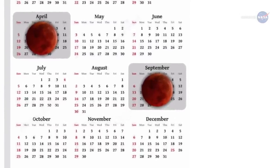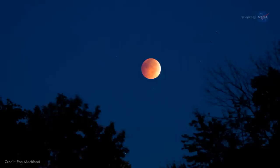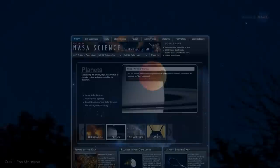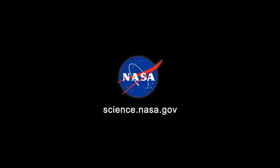Perhaps the heavens have saved the best for last. If you live in the eclipse zone, mark your calendar for September 27th to 28th and enjoy the show. For more beautiful sights in the night sky, stay tuned to science.nasa.gov.